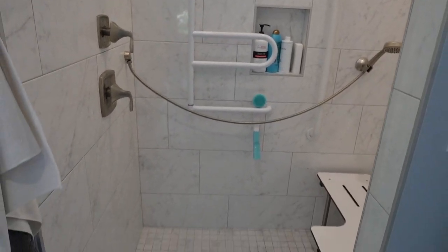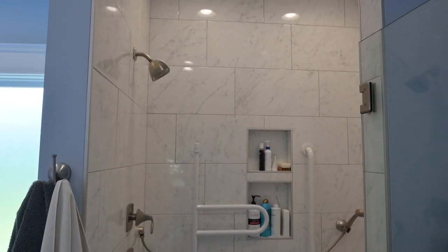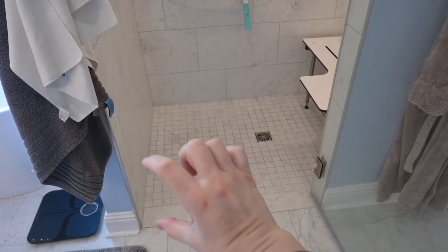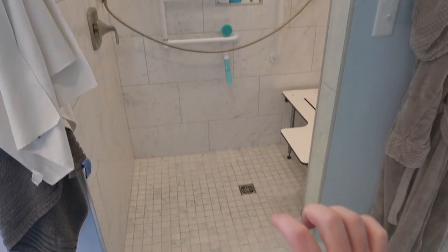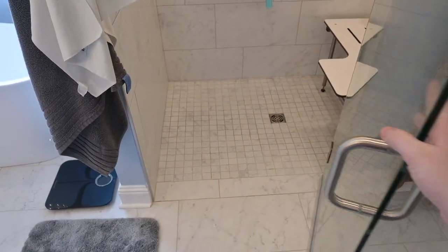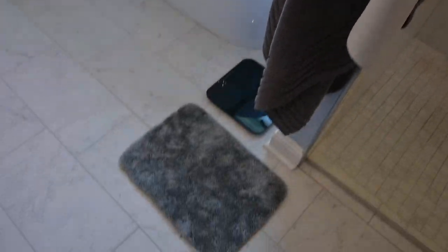That is my accessible shower and I am so thankful for it. For many people who have vertigo, balance issues, and disability, having a step up over a tub can be really dangerous. Not having to deal with that anymore is something I am so thankful for. Often times I will hang the towel up over this so that it is out of the way.